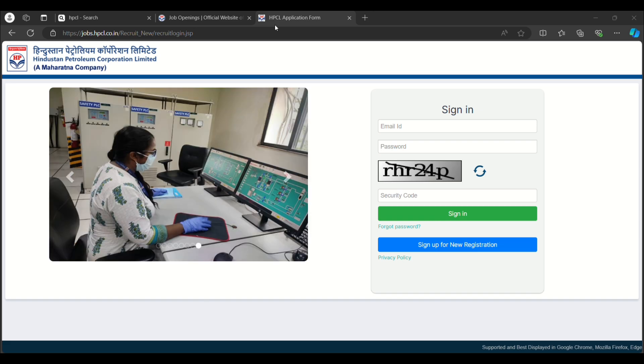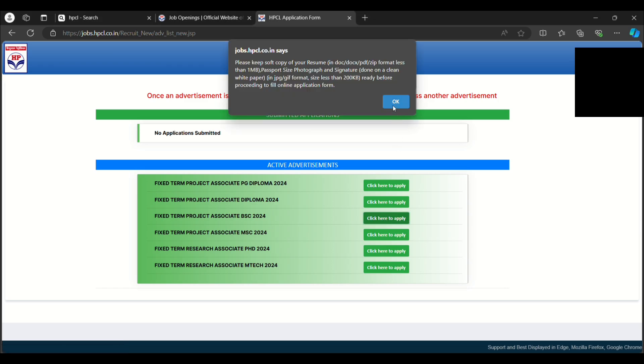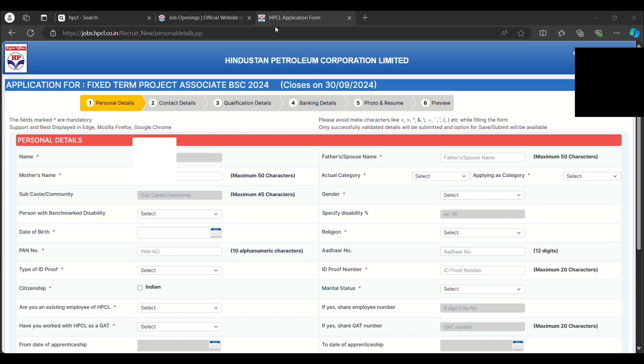You will receive your password in your email, so check your mail. Then select your job role — whether you are a PG Diploma, Diploma, BSc, MSc, or PhD candidate — as each role has a specific application link. Fill out all the required fields including contact details, qualification details, banking details, photo, and resume, and finally preview your application before submitting. If you have any doubts about applying, you can DM me on Instagram or leave a comment below. Please like, share, and subscribe to the channel. Thank you!